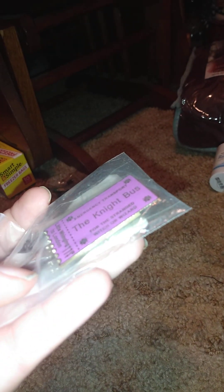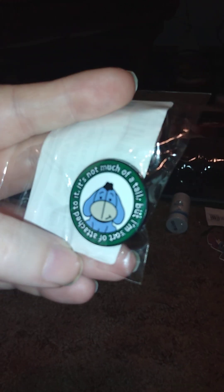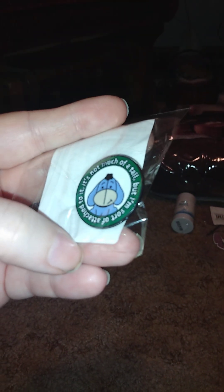This one is pretty hefty and heavy — it says 'The Night Bus' for the standard witch or wizard. This is actually a gift my other half is giving me. It says something like 'it's not much of a tail but I'm sort of attached to it.'